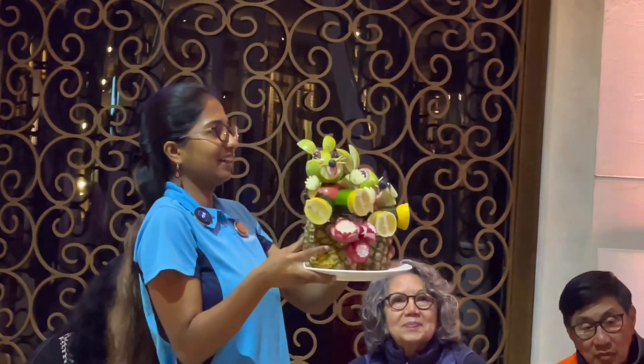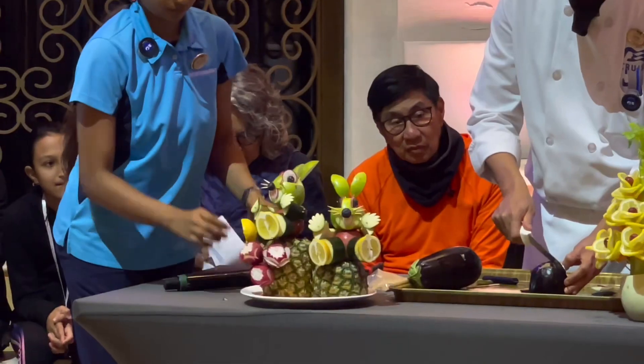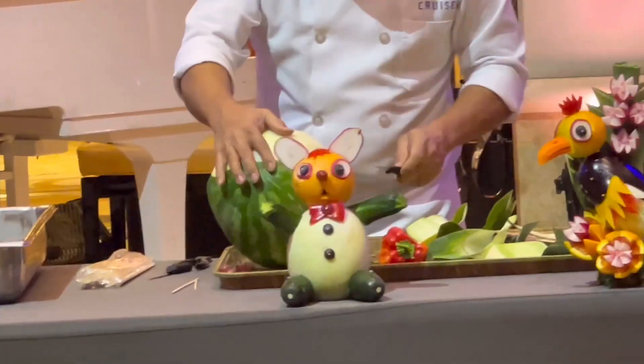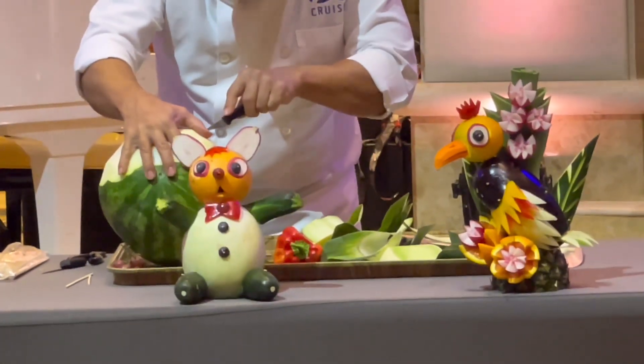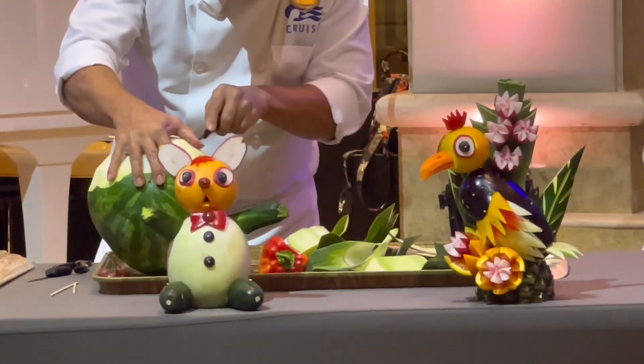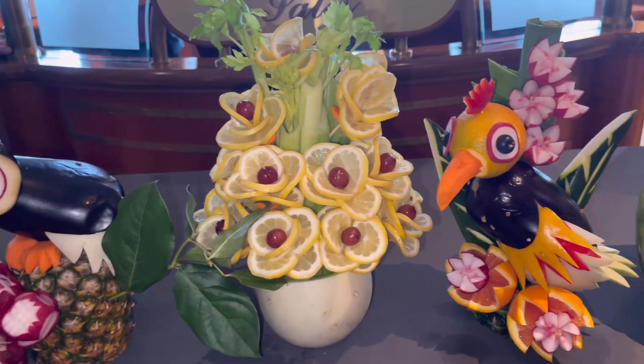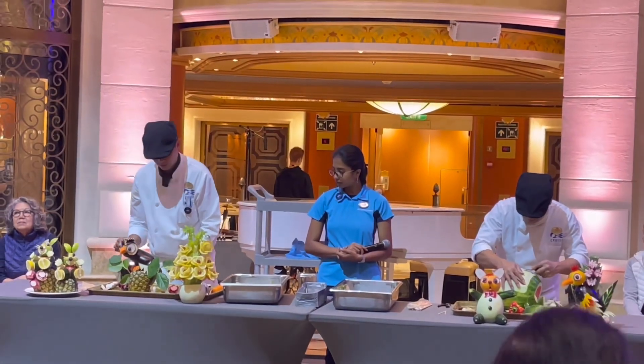We see Minnie and Mickey Mouse. At ayan guys, siya din ang gumamit ng talong ngayon. At kanina guys, ang talong — ayan na, nagiging bird na siya. Ang carrots, nagiging beak ng bird, at ang ganda niya tingnan.